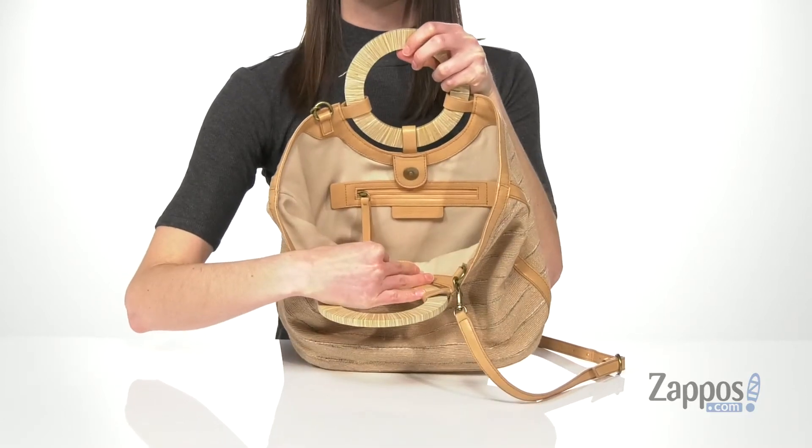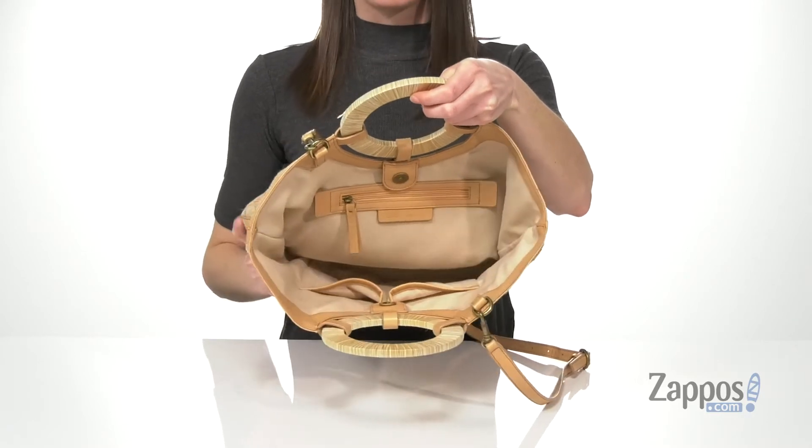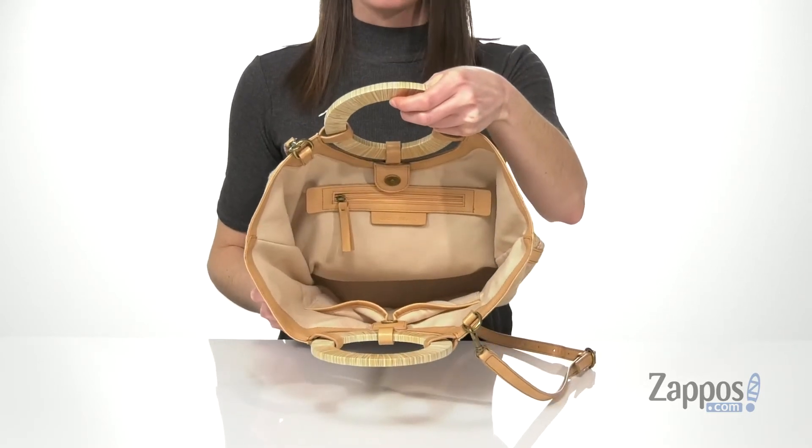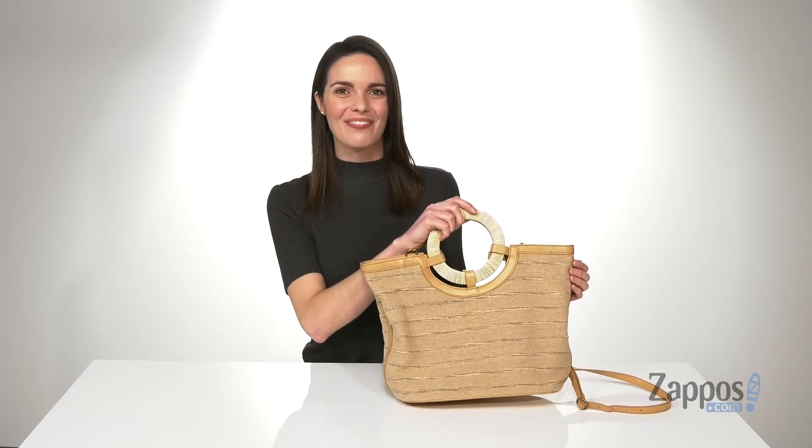Inside is fully lined — you've got a zip pocket on the back wall and two slip pockets on the front. And it's spacious enough that you can carry your water bottle, a full wallet, and your phone. Perfect for your next vacation or trip to the beach, it's from Lucky Brand.